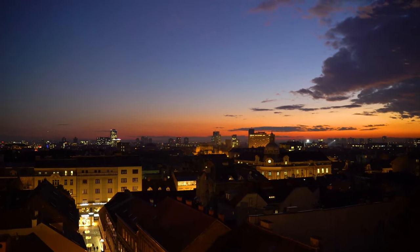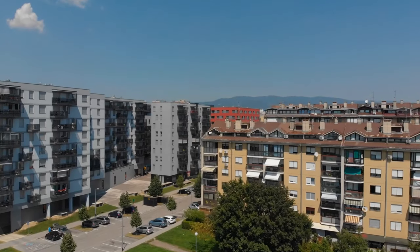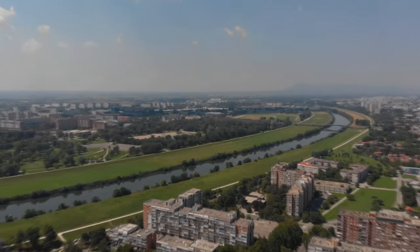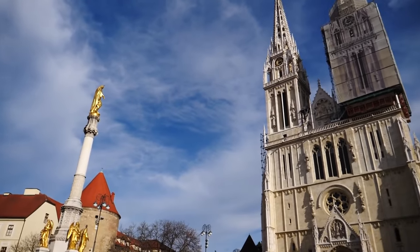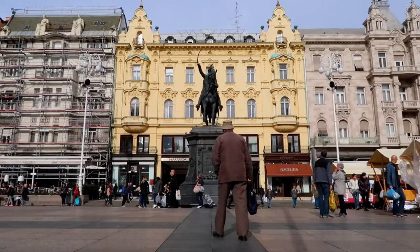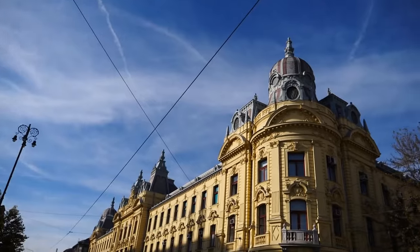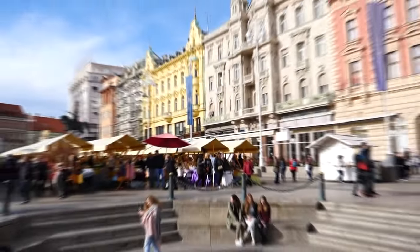Zagreb is also a city made for wandering, with most of the main things to do found in the city center. The city center consists of two main sections: Gondzigrad, the upper town, and Donjigrad, the lower town. Gondzigrad lies on a high plateau and is where you'll discover Zagreb's cathedral and parliament building, and is known for its world-class museums and the Croatian National Theater.